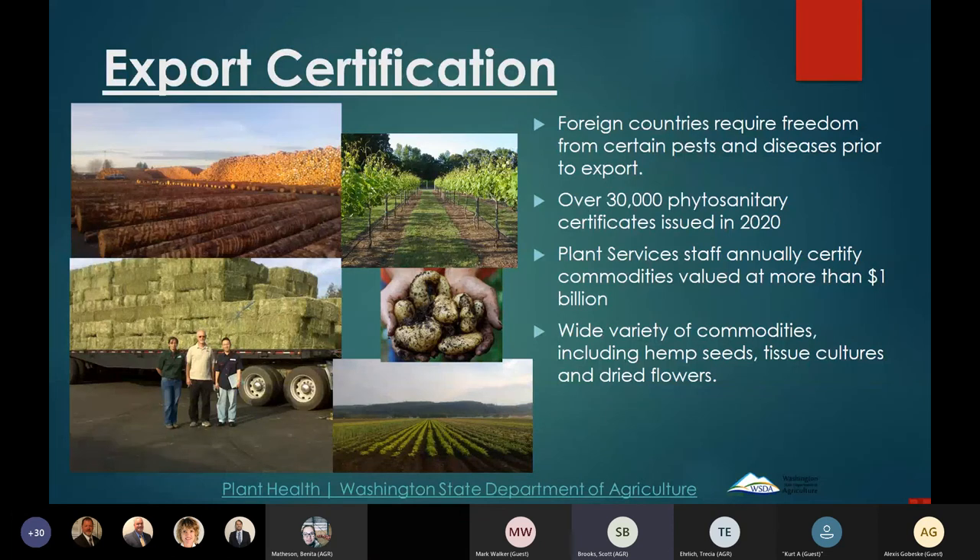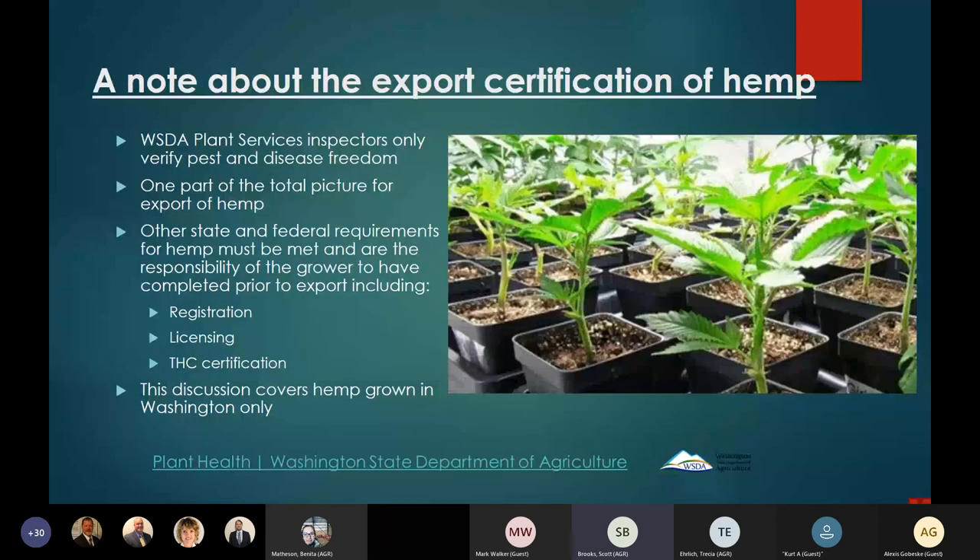We've recently started certifying hemp — seeds, tissue cultures, and dried flowers — to two different countries so far. Importantly, WSDA plant services inspectors are only verifying pest and disease freedom. Other state and federal requirements for hemp must be met by the growers prior to the export process, including registration, licensing, and THC certification. This talk is focused only on hemp grown in Washington state.